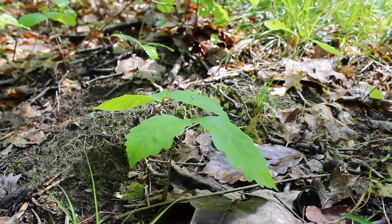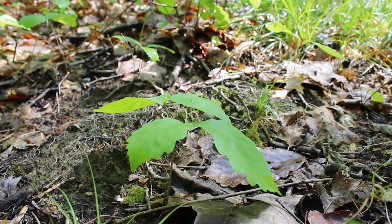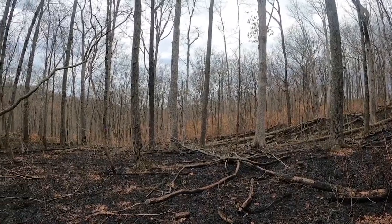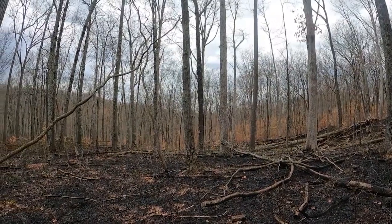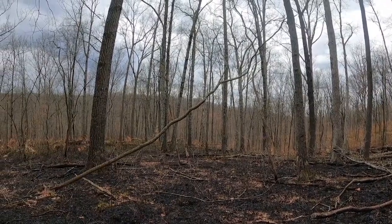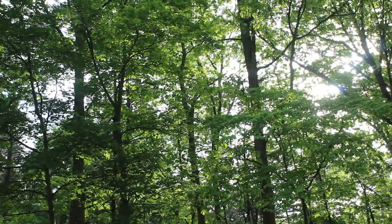Oaks and hickories are both fire tolerant and can benefit from the conditions created by prescribed fire. By surveying vegetation before and after the burns, researchers will be able to determine whether prescribed fire, along with harvesting, helps maintain oaks and hickories in our forests.